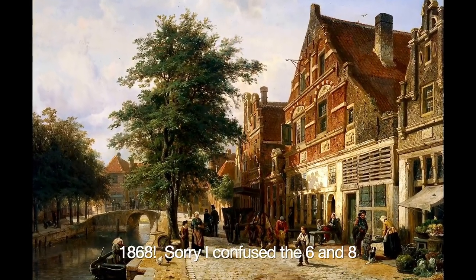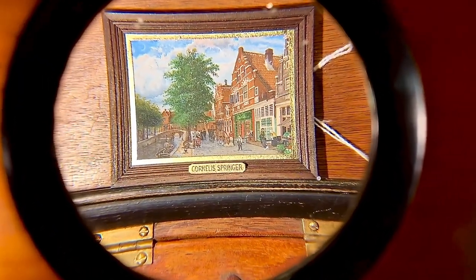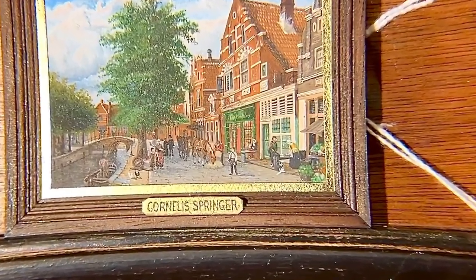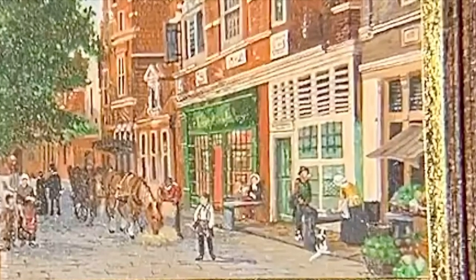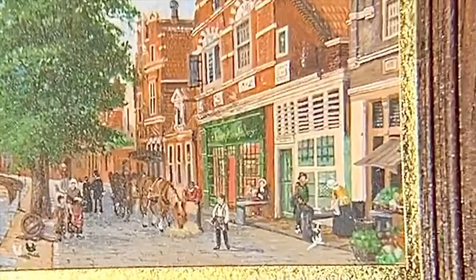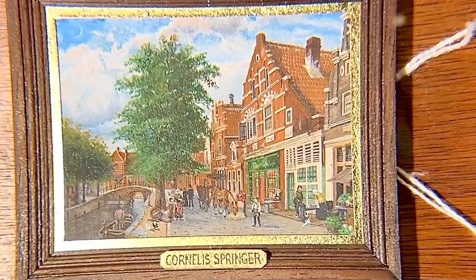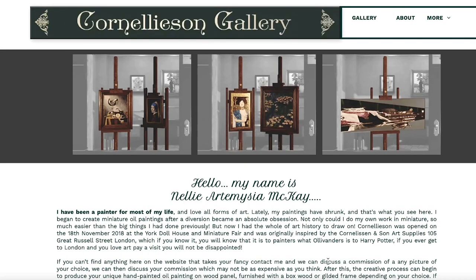This is Cornelis Springer's Zuiderhafendijk in Enkhuizen — Enkhuizen is a town north of Amsterdam in the Netherlands. The original painting from 1868 hangs in the Rijksmuseum in Amsterdam. Nelly did something wonderful with her miniature version: she added the facade of her miniature gallery to her version of the painting, and there's something else that's special about this miniature painting, for which we have to go to the Cornelison Gallery website.